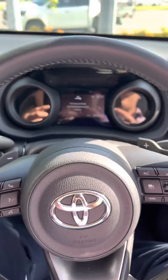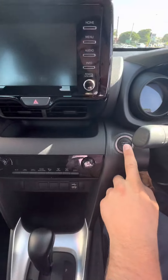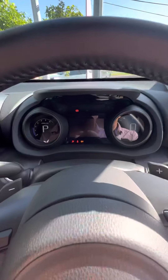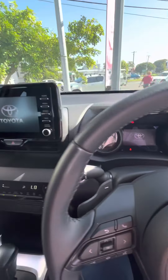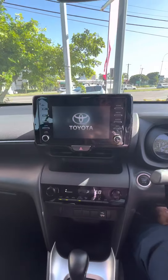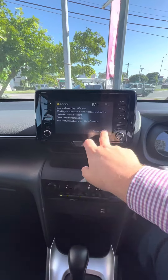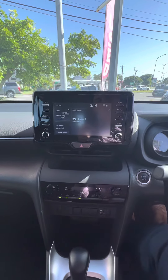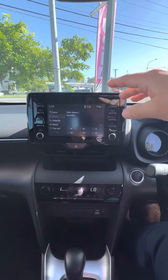Jumping in to give you a nice idea of the car here — push button start, and there we go. Coming around you can see your audio unit which has got all your standard bits and pieces. You've got your AM/FM radio stations, and it's also got Apple CarPlay and Android Auto, which is always nice. Bluetooth is standard as well.